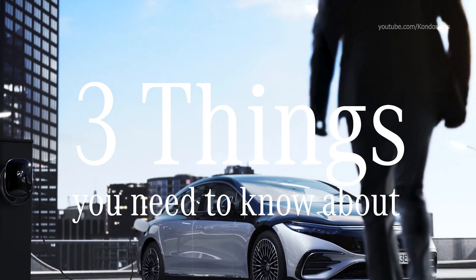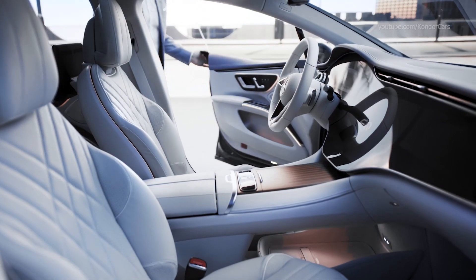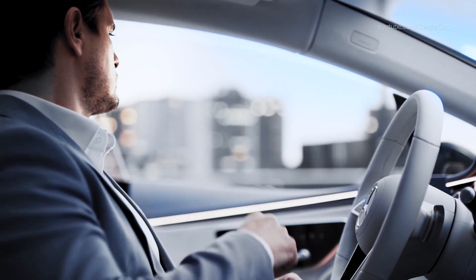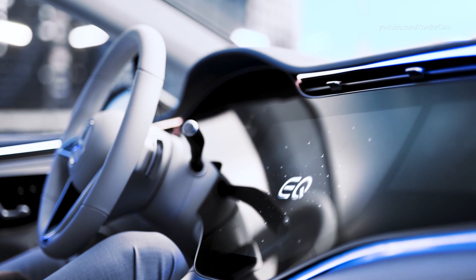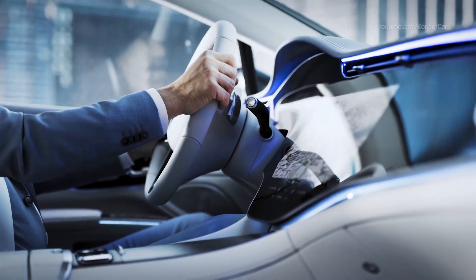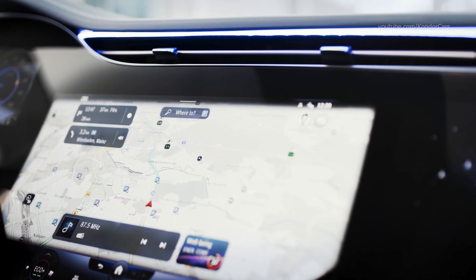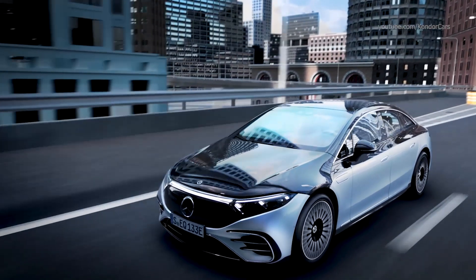Three things you need to know about high-tech in the EQS. First, you experience it right when entering the car. The automatic front doors close with just a simple gesture, thanks to the MBUX Interior Assistant. Second, while driving, artificial intelligence anticipates your next move. You no longer have to scroll through menus in the EQS. The zero-layer feature of the MBUX Hyperscreen suggests, for instance, a music track or to call a friend all by itself.